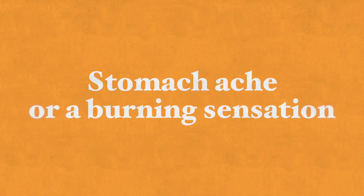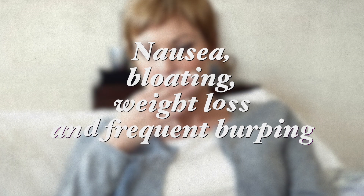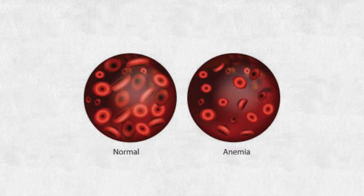Symptoms may include stomach ache or burning sensation especially when hungry, nausea, bloating, unplanned weight loss, and frequent burping. Some people may mistake their symptoms for acid reflux or heartburn and take antacids or acid blockers, leading to the actual condition going untreated. Helicobacter pylori can also lead to anemia, and gastric cancer from H. pylori infection is found in about 1% of infected people. The infection is diagnosed using a urea breath test.